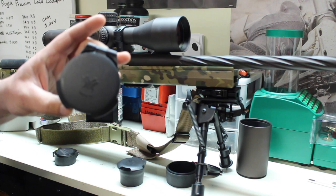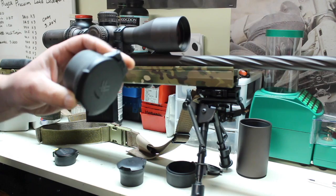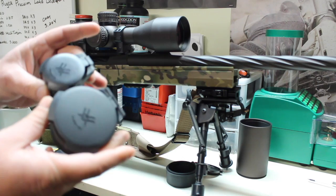They claim these are indestructible. I haven't really tried to smash any lately, but as far as build construction and quality, they feel like a well-made piece. I don't think you can go wrong with these. Vortex sells these as singles — you buy a rear and you buy a front. Just match up your objective and eyepiece with their diagram and order the set.